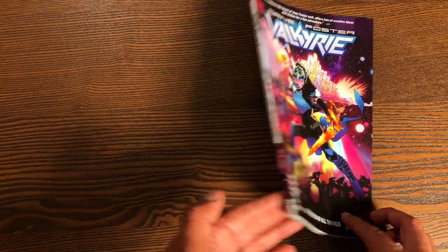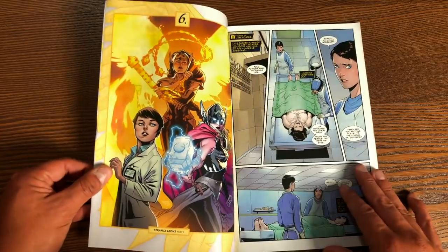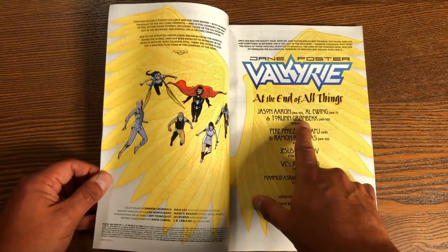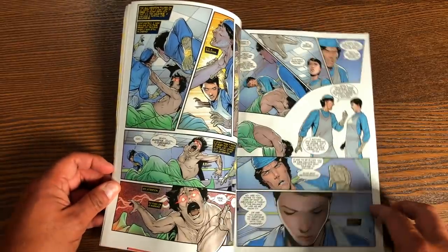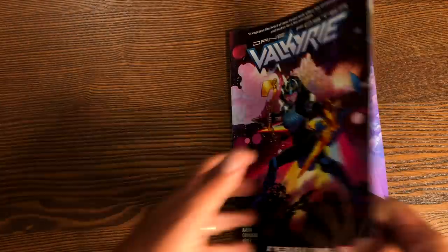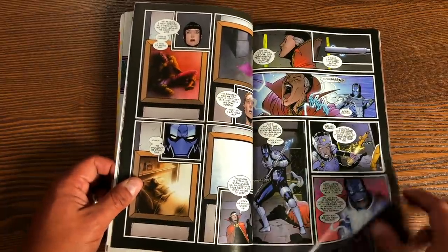Moving on to Jane Foster Valkyrie Volume 2 — and here's Volume 1. Someone told me this was supposed to be canceled, and people have been emailing asking. I think it continued digitally, and I hope it continues because I'm really enjoying this run. It's co-written by Al Ewing and Jason Aaron, and they're also joined by Torun Grombeck — who has, first of all, an amazing name and is a pretty good writer. Apparently her name means Thunder something. Apologies for butchering that name. This title is a bit of a spoiler since the new Valkyrie is Jane Foster — just showing off some wonderful artwork here from Pere Perez, with Kafu also in here.